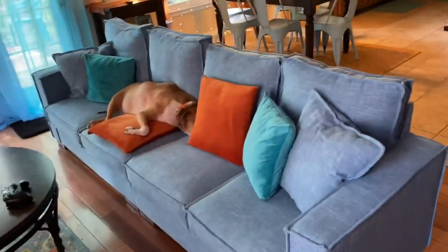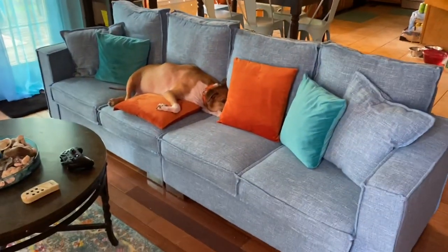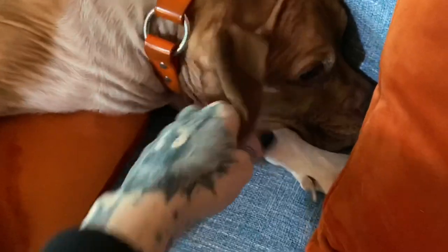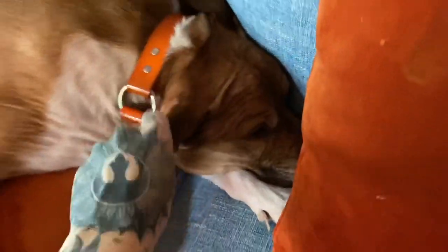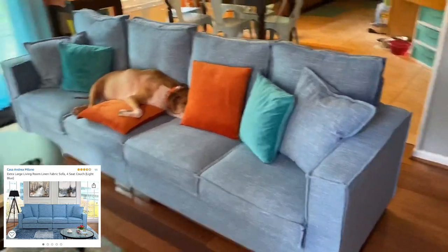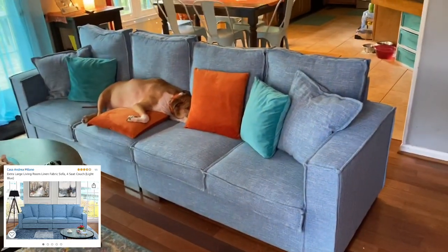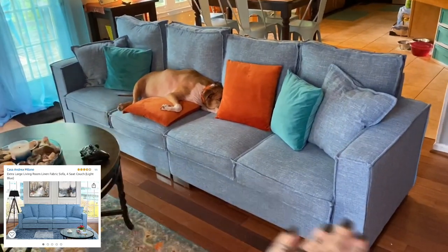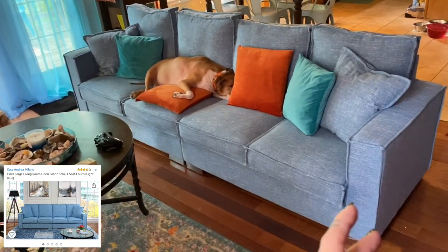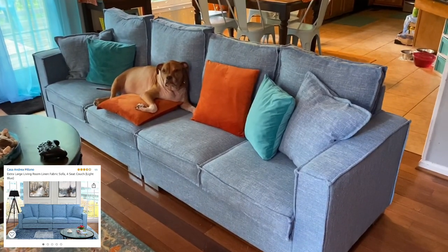We're going to start in the living room. This is my newest favorite purchase — this couch I found on Amazon. I thought it suited this smaller formal living room very well. It's a longer couch with four allotted seats but you could definitely fit more people on it. It's very long and with taxes I think it came to $500.